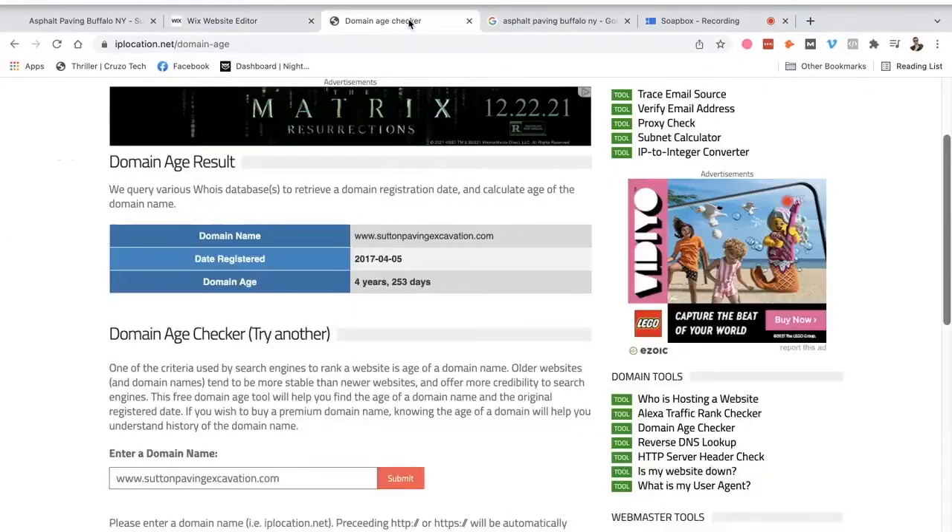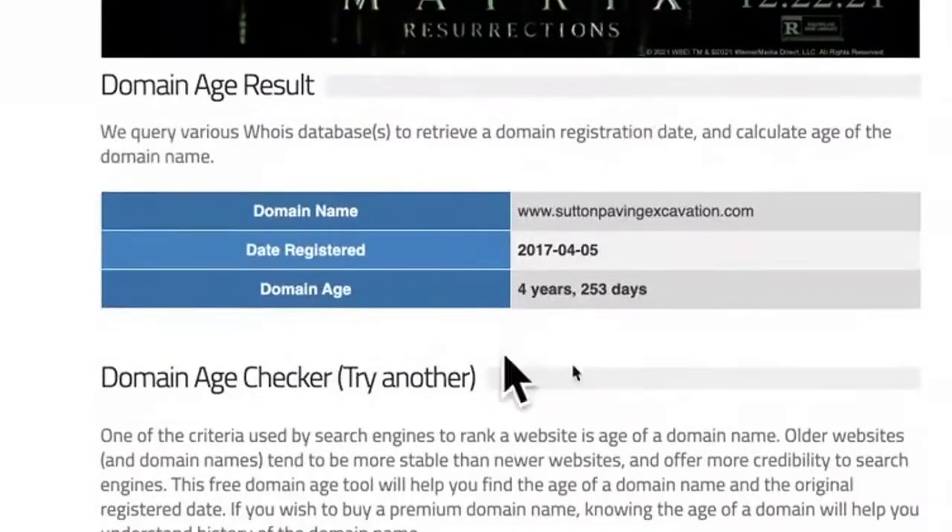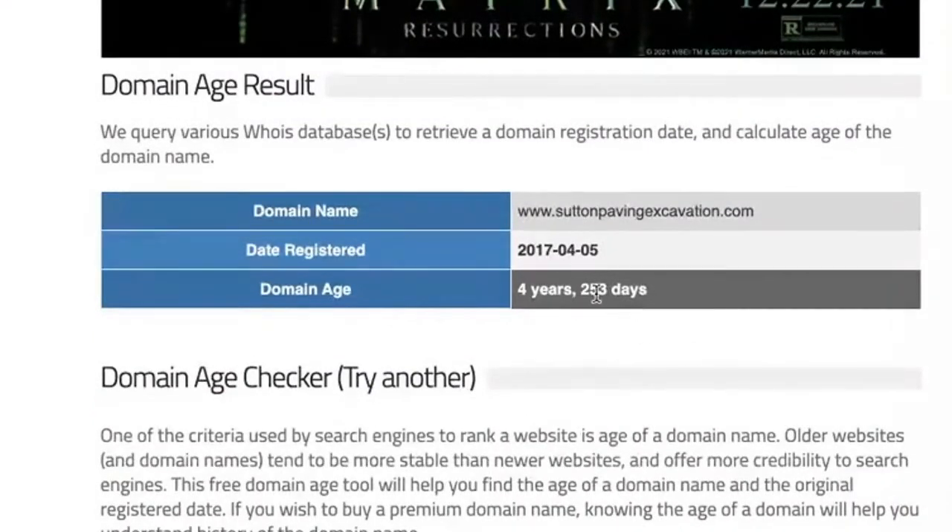One of the huge advantages this place has is that their domain name is incredibly old, which is great. I checked the domain age — it's four years old, so almost five years old. So it's already in great shape.